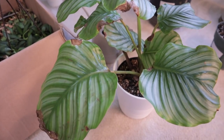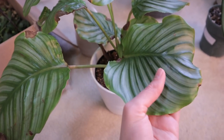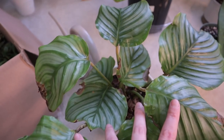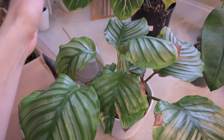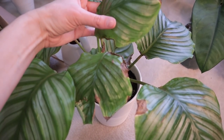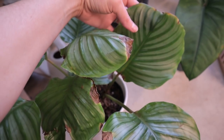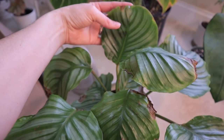This is my Calathea orbifolia. Calatheas and I struggle, with me being an underwaterer, and this one is so, so thirsty — it runs out of water so fast. The newer leaves are doing better than the old leaves, so I'm hopeful the new growth will be a bit happier and we're figuring it out. I water with distilled water. I'm just obsessed with the way the leaves are. This is such a fast grower — I have not had this plant that long and even though it's a bit crispy, it just grows so fast. That would explain why it's so thirsty all the time, because it's always working on making those leaves huge. Really nice and beautiful — I think this is a beautiful Calathea and I'm trying to do better with it.